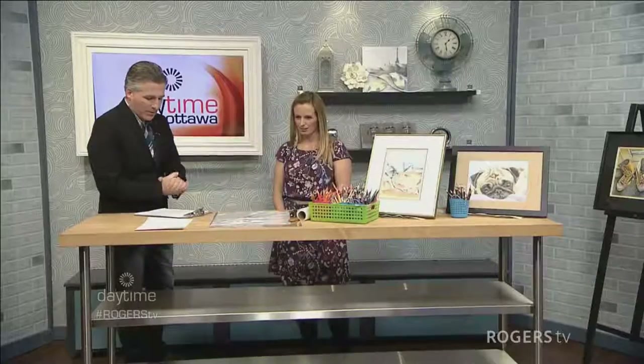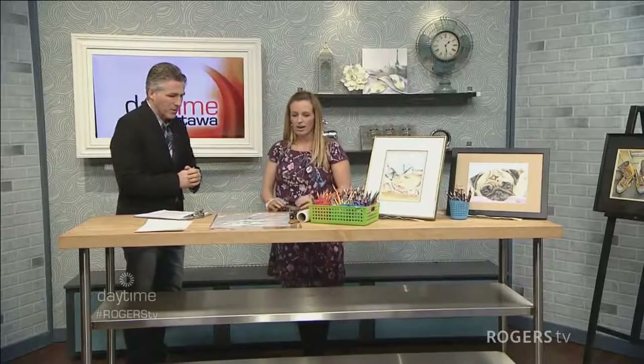You also have an in-studio class that you do out of your home in Stittsville. So we have lots of pencil crayons here. Are you going to be teaching me how to pencil crayon? I am. I'm going to show you some very fundamental, very basic techniques to pencil crayon art.